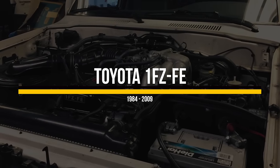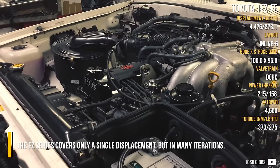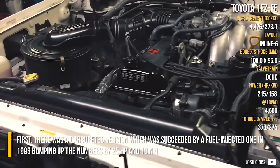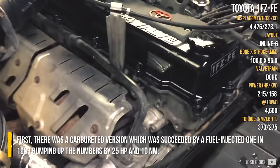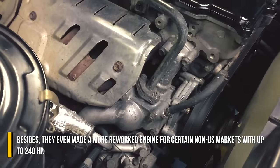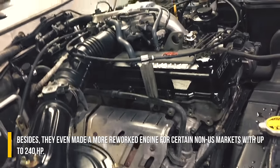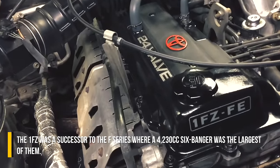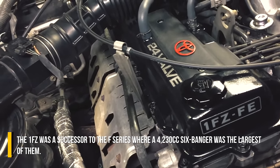Toyota 1FZ-FE. The FZ series covers only a single displacement but in many iterations. First, there was a carbureted version which was succeeded by a fuel-injected one in 1993, bumping up the numbers by 25hp and 10Nm. They even made a different reworked engine for certain non-US markets with up to 240hp. The 1FZ was a successor to the F-Series, where a 4,230cc 6-cylinder was the largest.